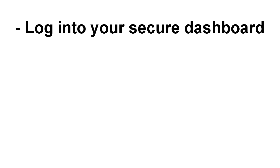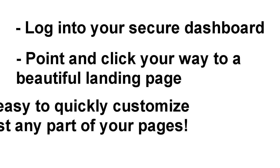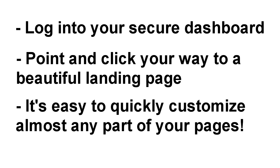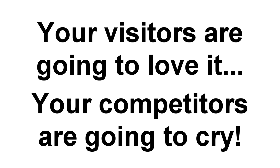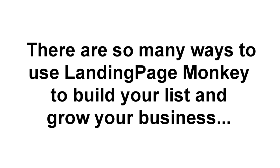All you have to do is log into your secure dashboard and point and click your way to creating a beautiful landing page. It's easy to pick a layout, swap out background graphics or videos, change font styles, add animations, change colors. Your visitors are going to be impressed and your competitors, well those guys are going to be left crying in their HTML code. And there are just so many different ways to use Landing Page Monkey to build your list and grow your business.